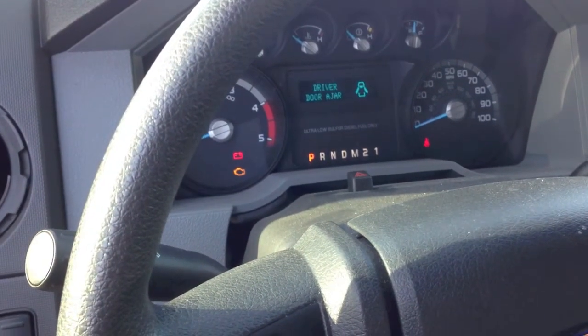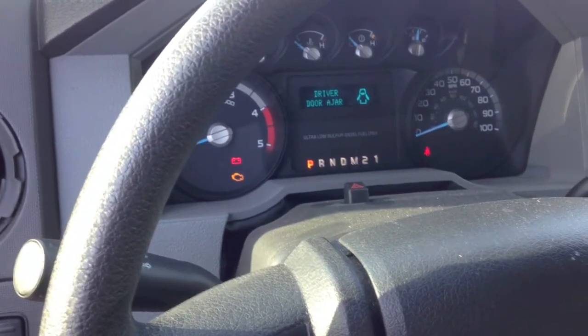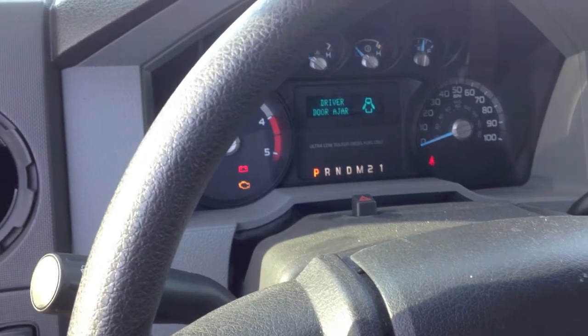Today I'd like to discuss the importance of freeze frame data. Sometimes that and a little knowledge is more important than the codes themselves. I have a 2011 6.7 that stalled while driving. We had the check engine light on and I went ahead and pulled the codes.